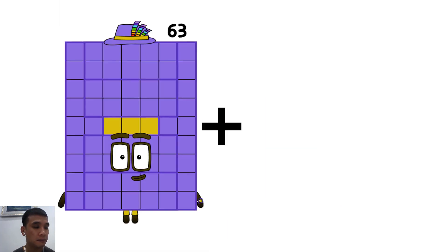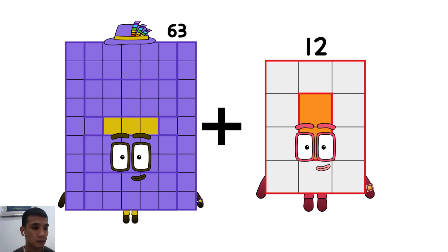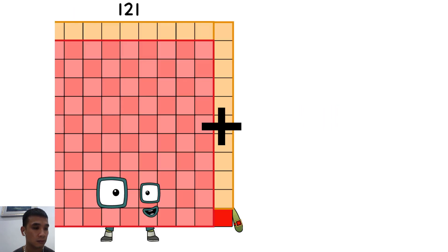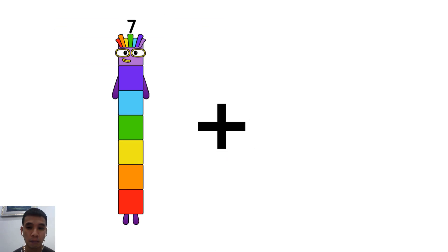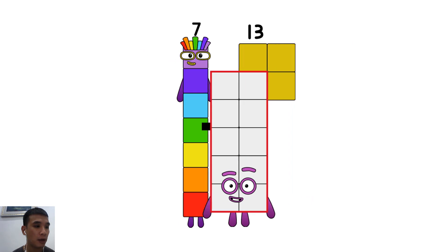Sixty-three plus twelve equals seventy-five. Seven plus thirteen equals twenty.